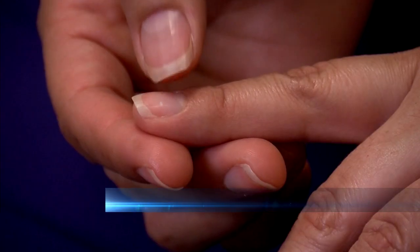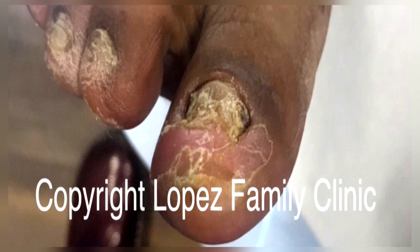Paronychia is basically an infection of the junction between your nail and your skin where your cuticle is. And that is very common, especially whenever you get cut with dirty implements that haven't been sterilized.